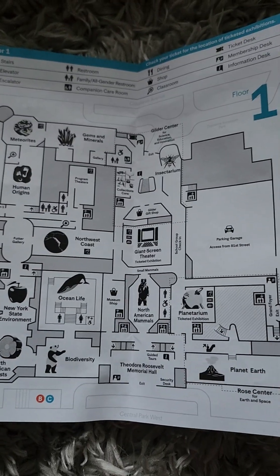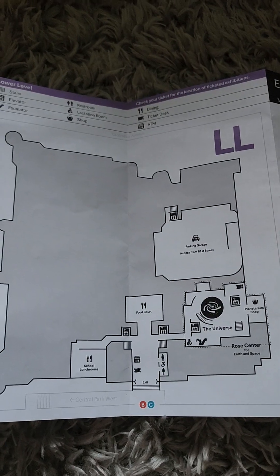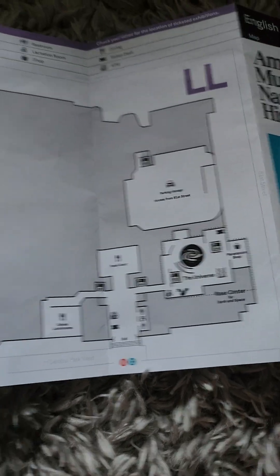Floors from 1st, 2nd, 3rd, 4th, and lower level. The lower level is actually the garage and the planetarium.